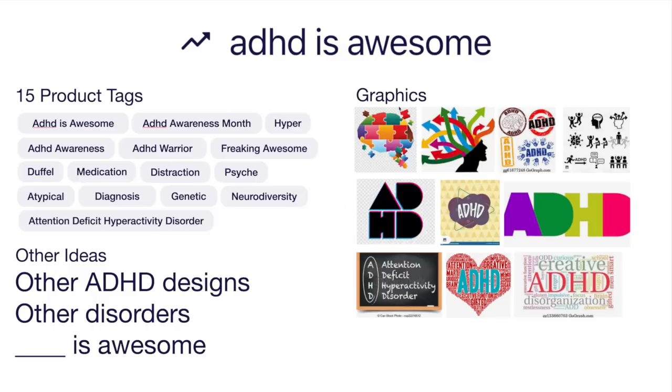Once you figure out a nice design for this, you could also do other things that are awesome — blank is awesome. There are lots of graphics you could use like with the brain and the mind, ADHD in a nice way with colors and different fonts, and different words that describe ADHD in other ways to do it. Think of graphics or different ways to make your text stand out, since right now it's mainly text for this design.